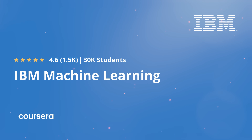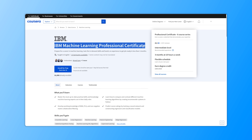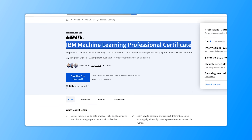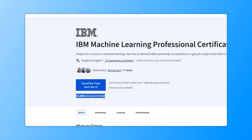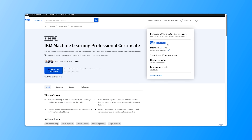IBM Machine Learning Professional Certificate is the top Machine Learning Professional Certificate on Coursera, and I would just like to draw more attention to it. Currently there are over 300,000 students enrolled and it has a general rating of 4.6 out of 5. So is it worth taking, or should you try something else?